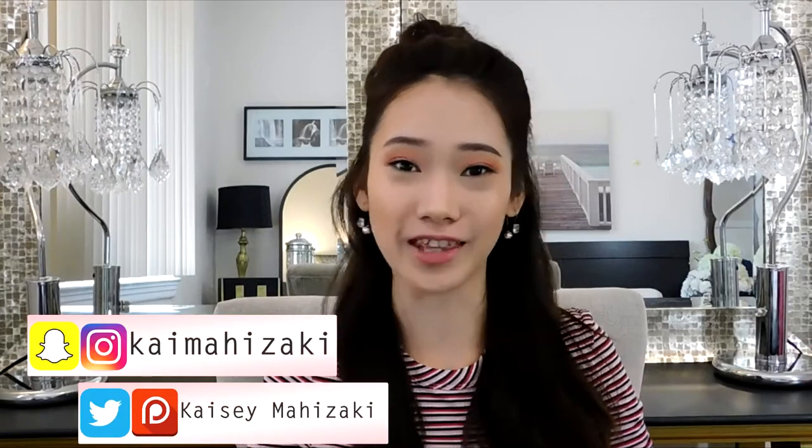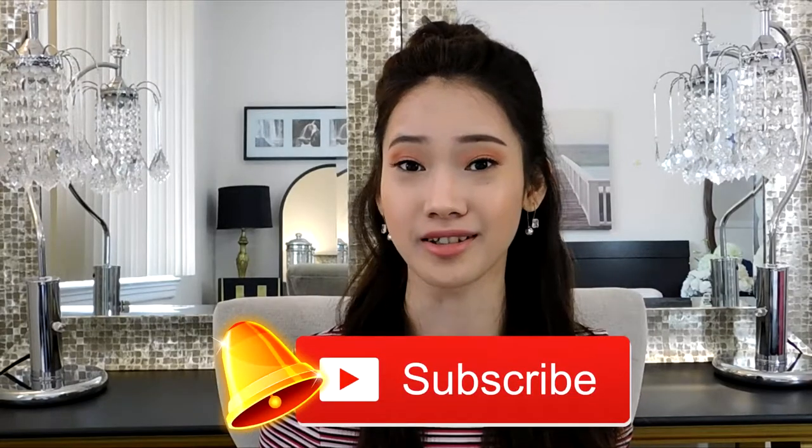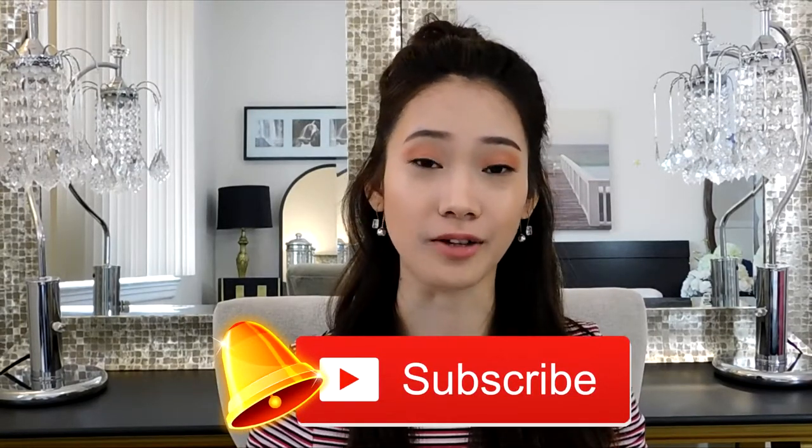Hi guys, it's Casey here. Welcome or welcome back to my channel. For this week's video, we'll be taking a look at prom dresses — yes, it's still prom season. We'll be looking at prom dresses I found on Milliebridal.org. I want to disclose that this is a paid partnership with Milliebridal.org, but I will be completely honest since I personally picked these dresses after going through all 60 pages of their site.